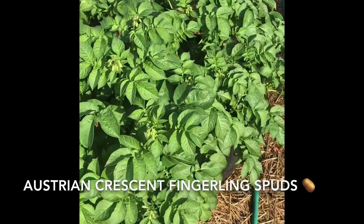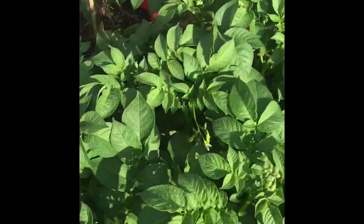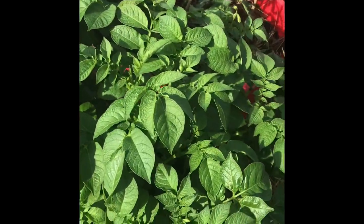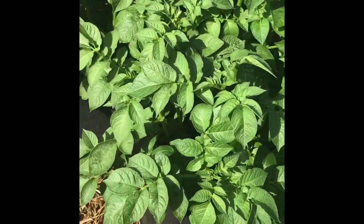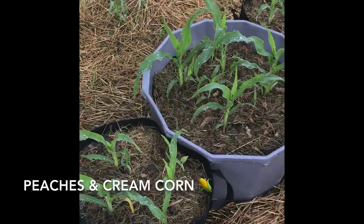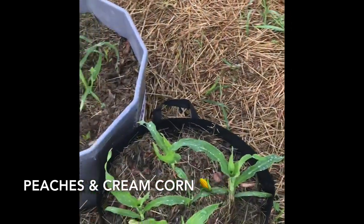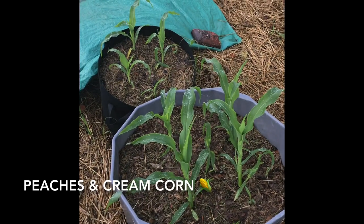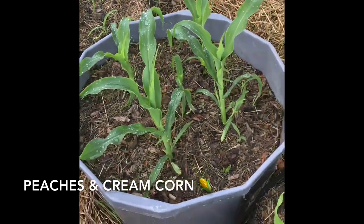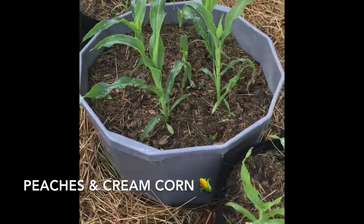These are my Austrian Crescent Fingerling potatoes — I did a video on these at the beginning of the year. Planted in black grow bags, as you can see they are thriving; they're loaded with blooms now so they should be producing potatoes hopefully soon. I'll be doing a video on harvesting those. Over here I've got corn in three containers — they are taking off really well. Some I started from seed in an egg carton indoors and then brought them out; others I popped directly into the soil. I'll link that video below.